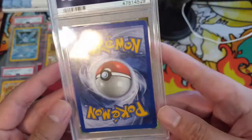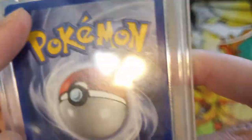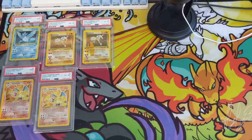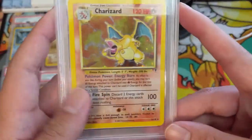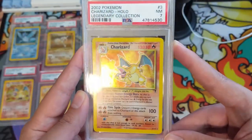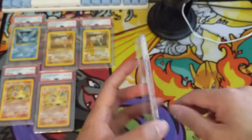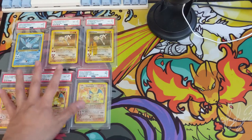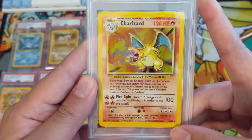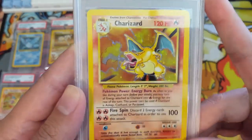We got another Base Set 2 Charizard — this one is only a PSA 6. You can see some significant dents on the back; a 6 feels kind of harsh though, maybe there's something else I didn't see. Next is a Legendary Collection Charizard and we got a Near Mint 7 — covering our bases for all these reprints of this Charizard art. Then a Base Set Charizard, the original unlimited set, at PSA 8 — very nice, and prices of these are going crazy right now.